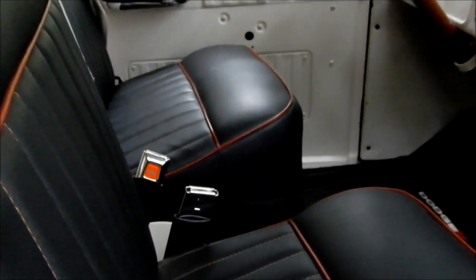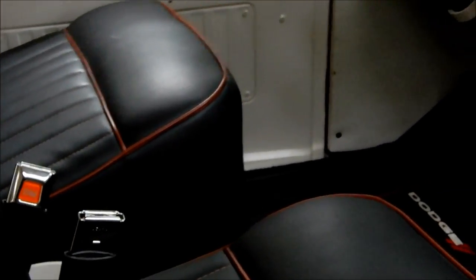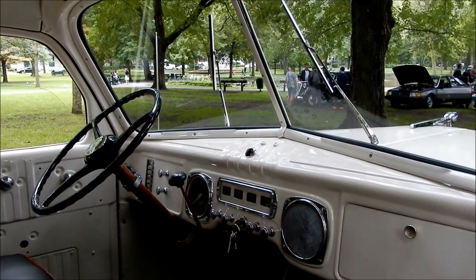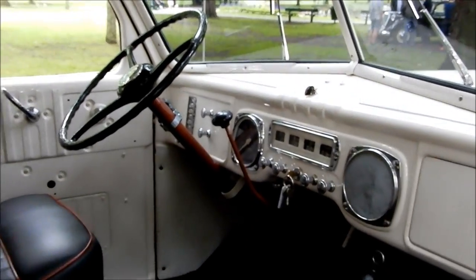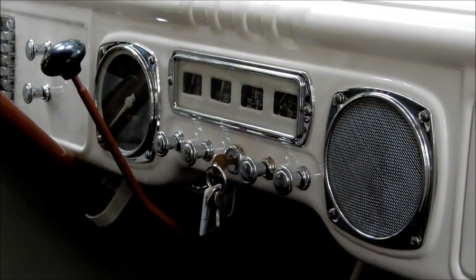The guy even added seatbelts — wow, that's really strange actually. I'm not really for that because I love factory original vehicles. I understand the safety factor, but the fact of the matter is old cars and trucks don't often get into crashes.